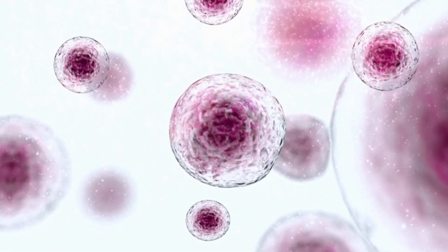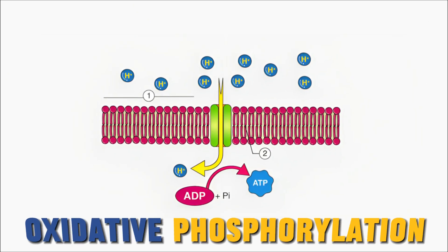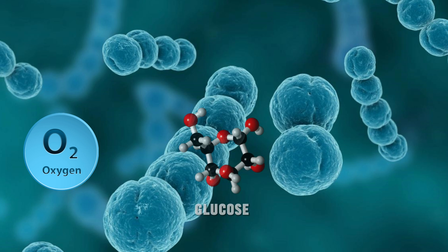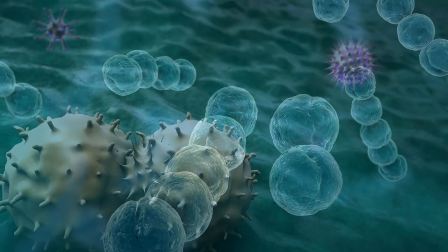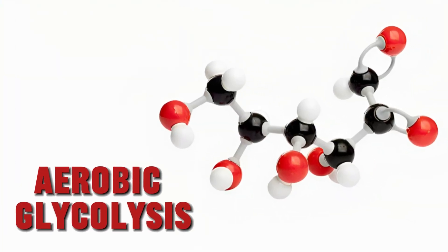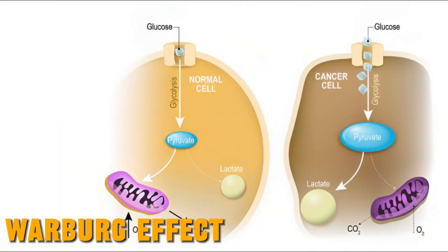Normal cells prefer getting their energy through a process called oxidative phosphorylation, which is a very efficient way of using oxygen and glucose to produce energy. Cancer cells, on the other hand, tend to rely more on a process called aerobic glycolysis. This preference for aerobic glycolysis is known as the Warburg effect.